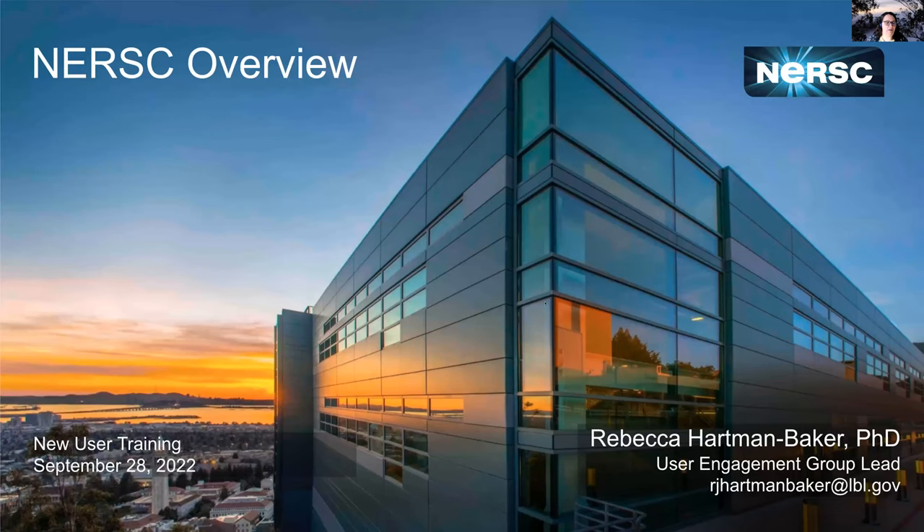I'm going to give an overview of NERSC today and welcome you all to NERSC. My name is Rebecca Hartman Baker. I lead the user engagement group at NERSC. You may also know me from the email that arrives in your inbox every Monday that I send to you — the NERSC weekly email.